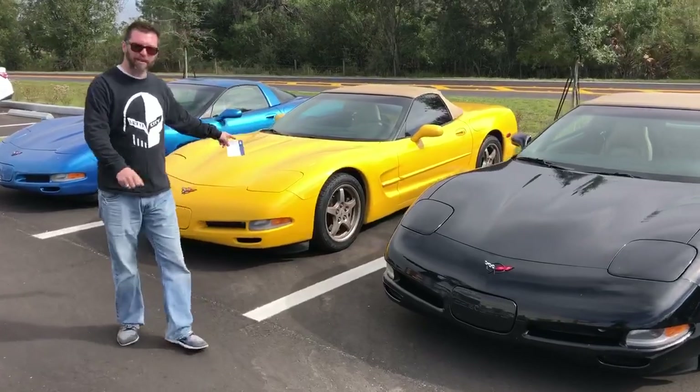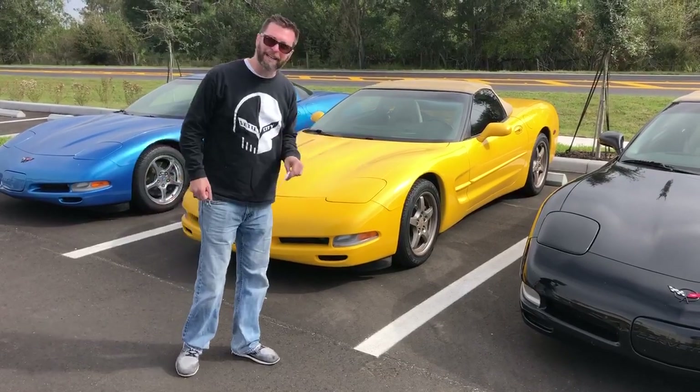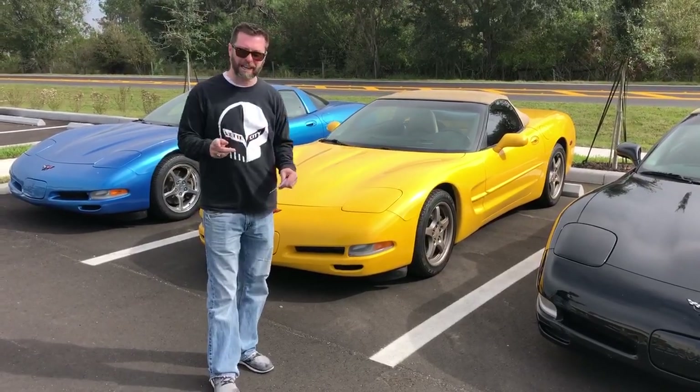Stepping beside it is a 2000 model — Millennium yellow, tan interior, tan top with the matching magnesium wheels, which I love. This one's a 6-speed as well, 82,000 miles on this one — 14.9.